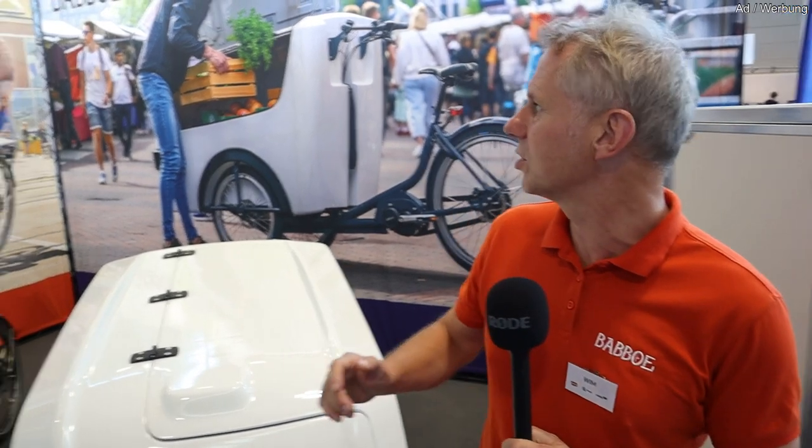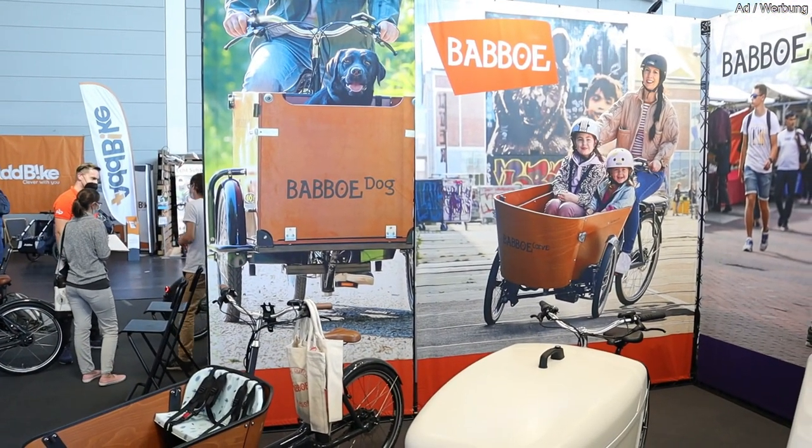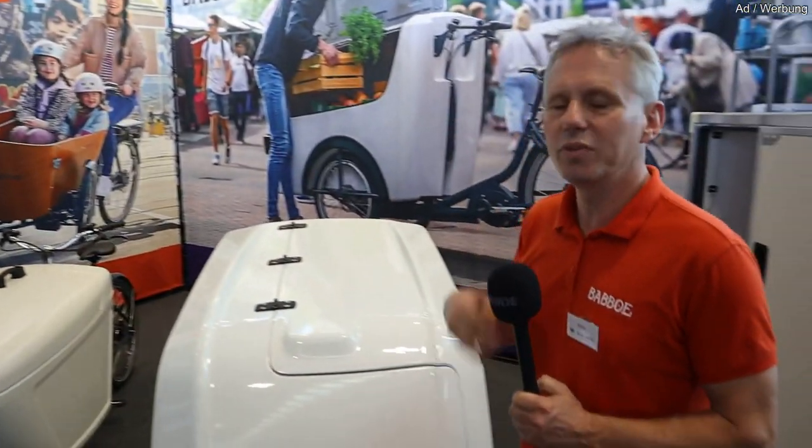My name is Wim Leeders, sales manager of the Babu Pro bikes. I'd like to explain how we came to the department of Babu Pro within Babu. Babu started 40 years ago — for 40 years we already manufacture cargo bikes. We started out by manufacturing the first model for transport of children, and as soon as we had it on the market, we got demands from a lot of clients asking for cargo bikes for stuff instead of children.